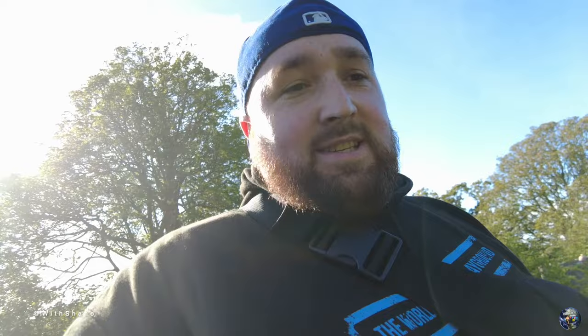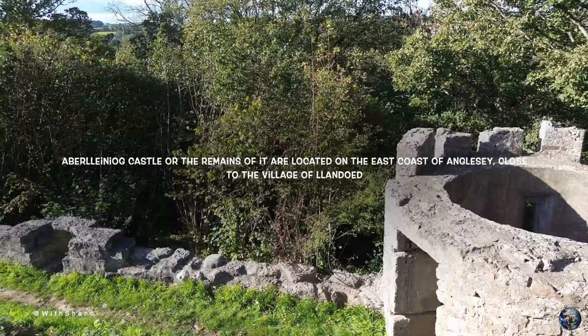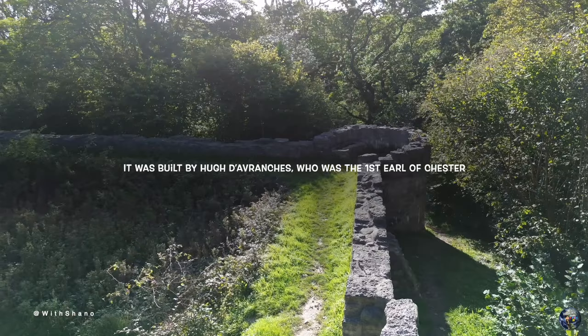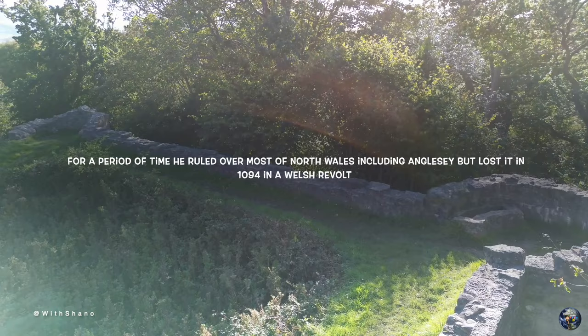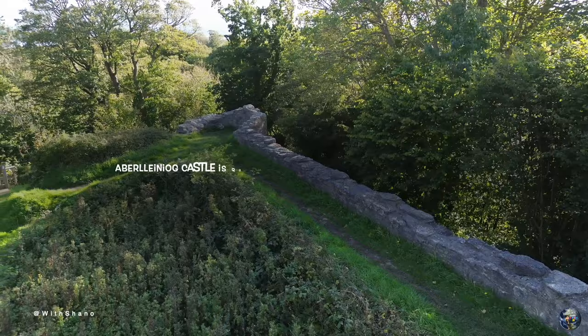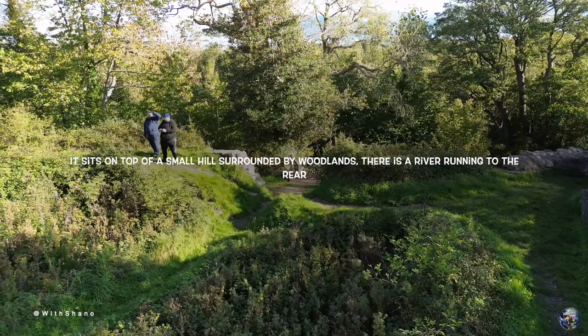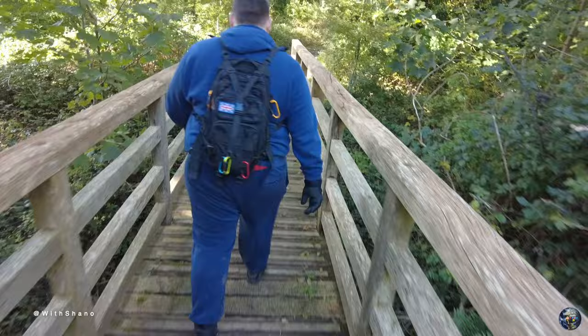As I said at the start guys, here's the history. Abethlanyog Castle, or the remains of it, are located on the east coast of Anglesey close to the village of Llandona. It is a motte and bailey style fortress which was constructed between 1080 and 1099. It was built by Hugh d'Avranches, who was the first Earl of Chester, also known as Hugh the Fat and Hugh the Wolf. For a period of time he ruled over most of north Wales including Anglesey, but lost it in 1094 in a Welsh revolt. Abethlanyog Castle is quite small in stature, almost quaint in its size. It sits on top of a small hill surrounded by woodlands with a river running to the rear. The walk to the castle is well worth it in itself - a great place to take the dogs for a walk through the woodlands. And we're out guys!